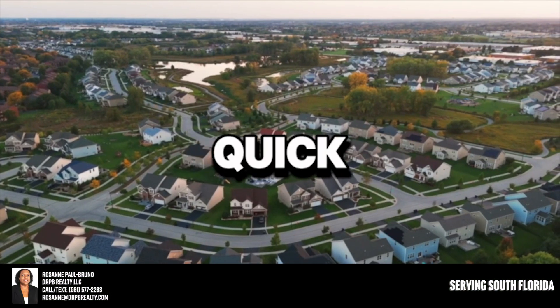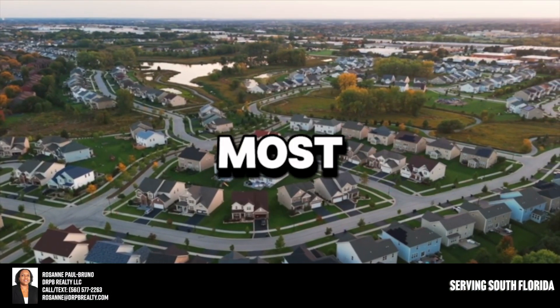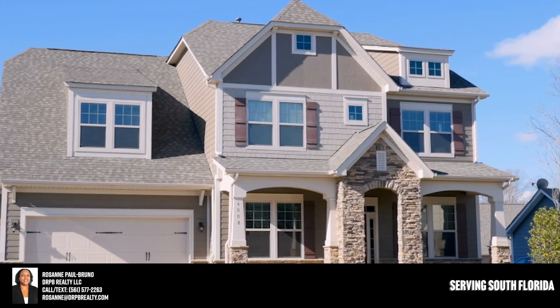Hey, thanks so much for watching this quick video. If you're considering buying a home here in this area, this is the most important video you'll ever watch. We'll talk about getting you better access to properties before they hit the open market.